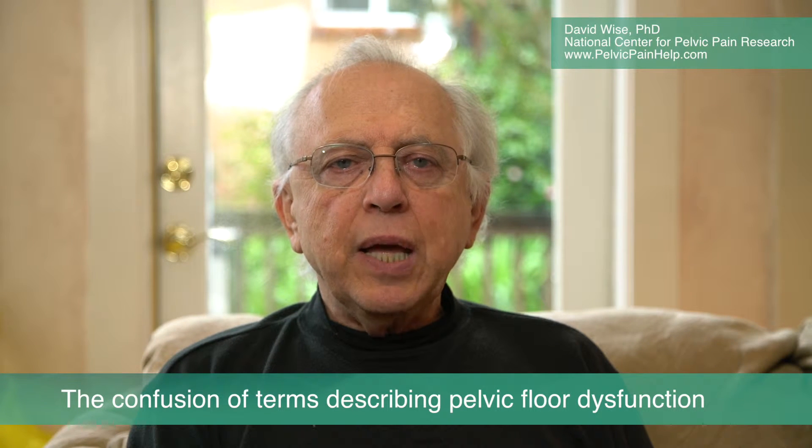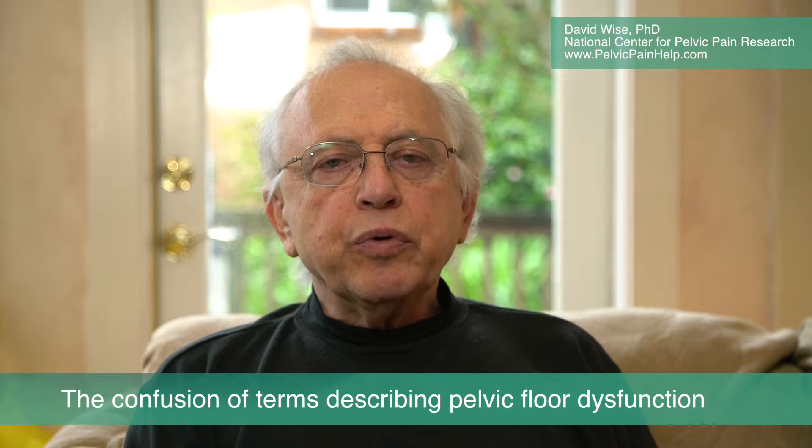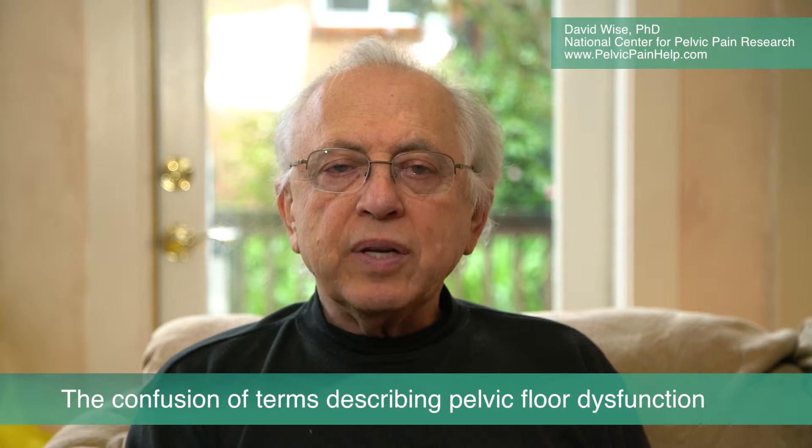I'm going to talk about the different names for pelvic floor dysfunction today. We receive emails from many people with pelvic pain who are confused by their diagnosis.